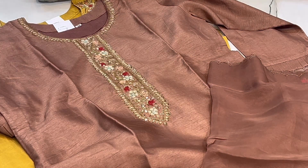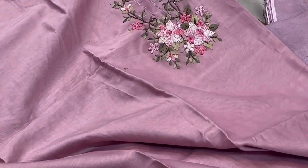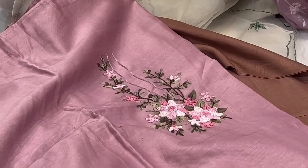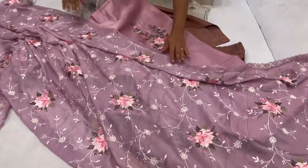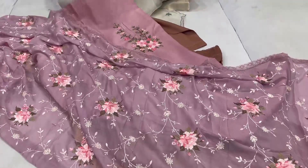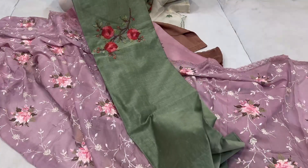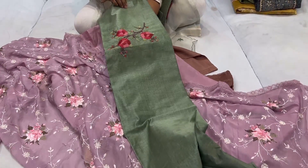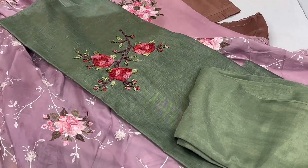Next are dress materials. This one has all beads work all over it, with bottom fabric and dupatta with all over work and lace. This is a very beautiful lavender color dress. It is a cotton based fabric with all beads work on it, and it comes with a beautiful dupatta and bottom fabric.